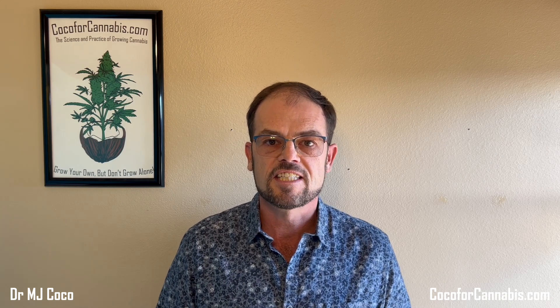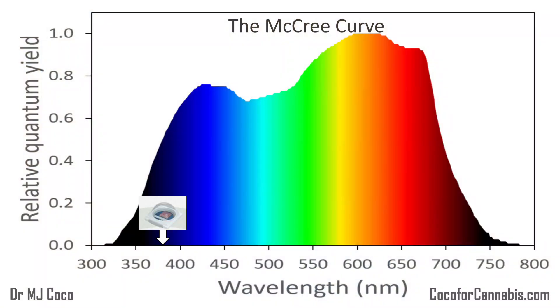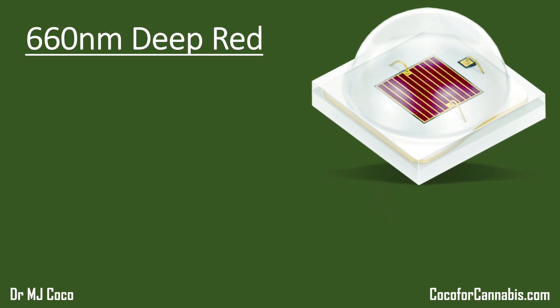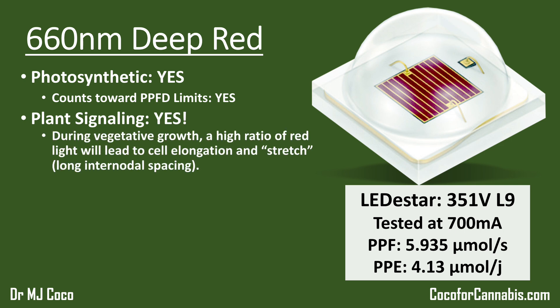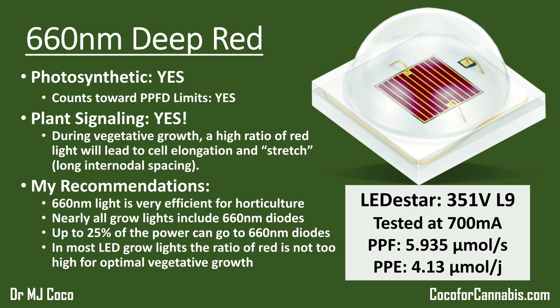In the new video, I go through and discuss the common types of diodes used in horticultural fixtures, organized by spectrum. I review different UV, white, full-spectrum, deep-red 660 nanometer, and infrared or far-red 730 nanometer diodes. For each type, I review an example with data — covering basic information, horticultural applications, whether the light contributes to photosynthesis, whether it counts toward PPFD limits, non-photosynthetic plant signaling, and why manufacturers include or exclude them. I'll discuss how I would use each type and what you should look for. This project is in production now and will be released before the end of the year.